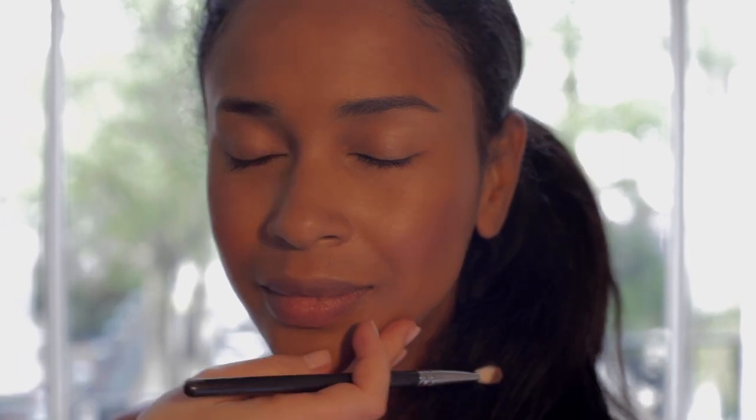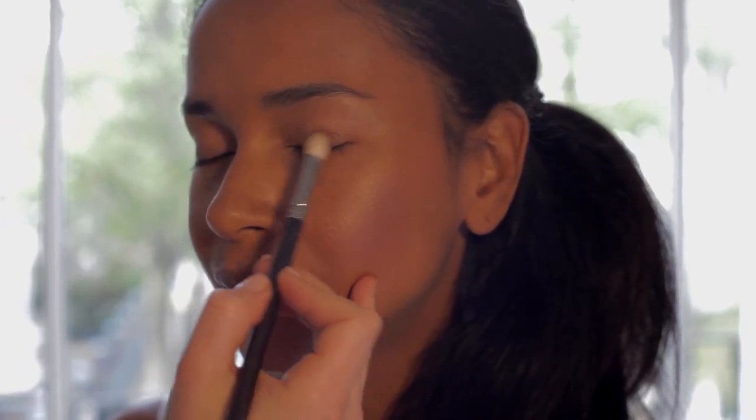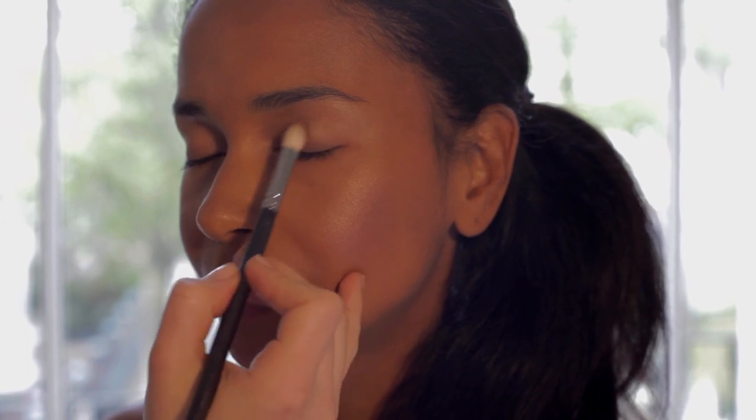Apply a neutral eye shadow on the eyelid similar to your natural skin tone, or a shade darker, sweeping it across the lid and into the crease.